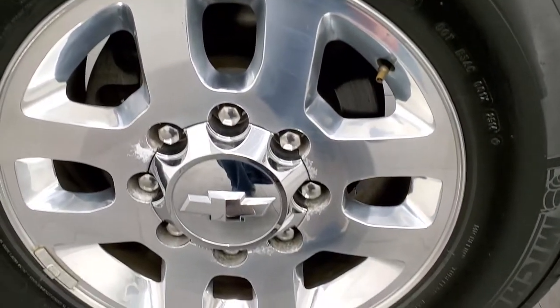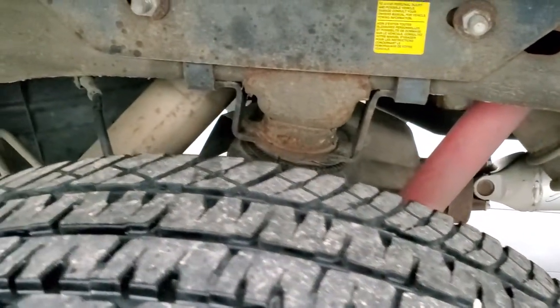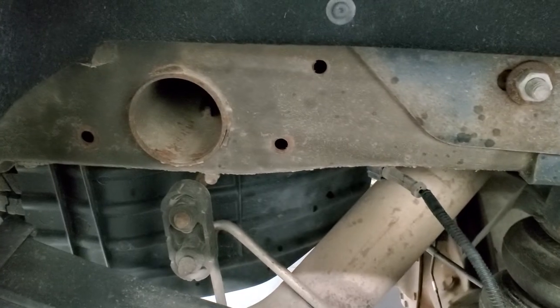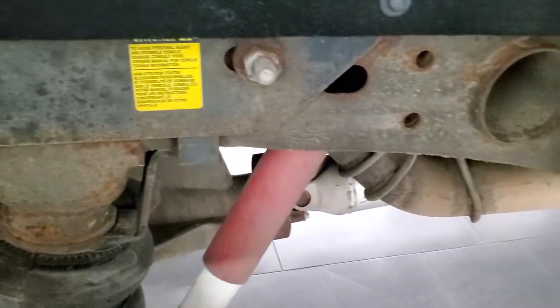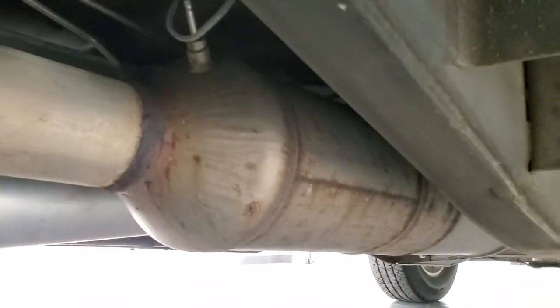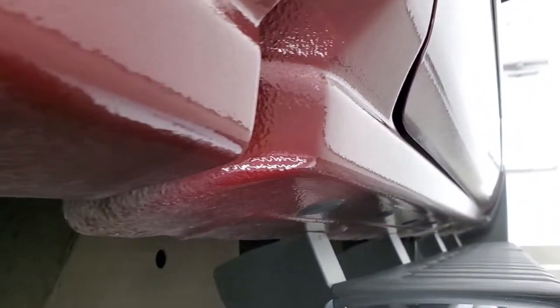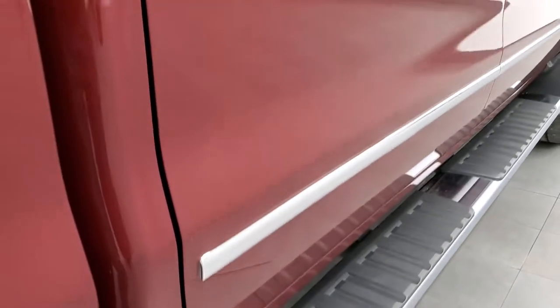The back rim is in excellent shape as well, no scuffs or scrapes. The back tire has just as much tread as the front tires and the frame and underbody is in really nice shape. It does have the rear airbag suspension and other than just a little bit of surface rust, that frame and underbody is in excellent shape. The undercarriage of the truck looks good, cab corners look good, and it comes with a nice set of chrome factory step bars.